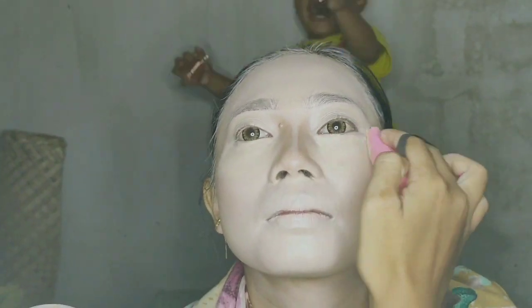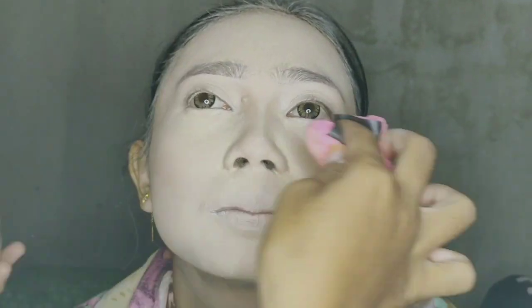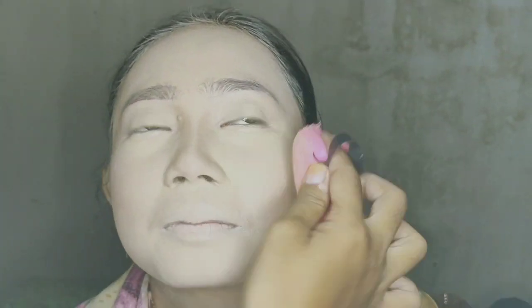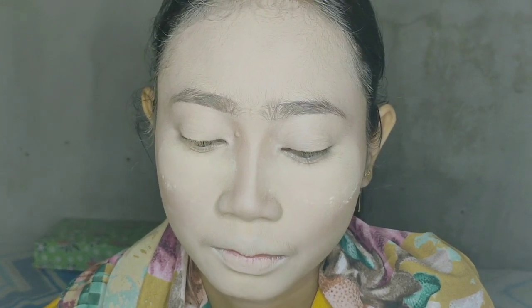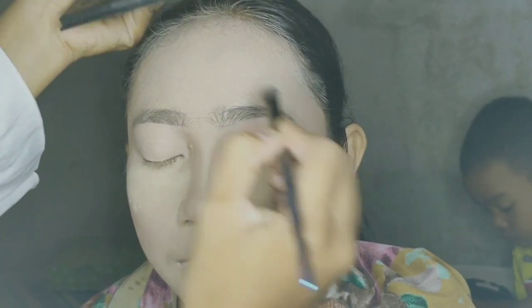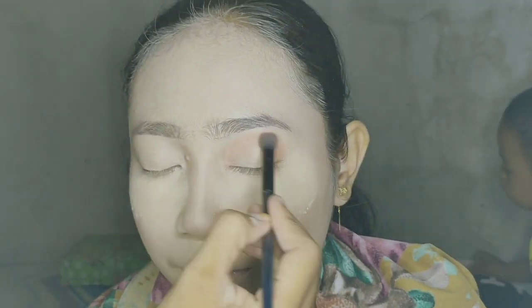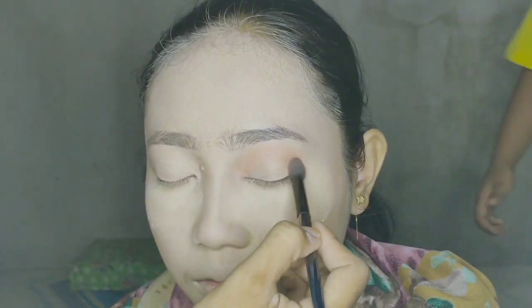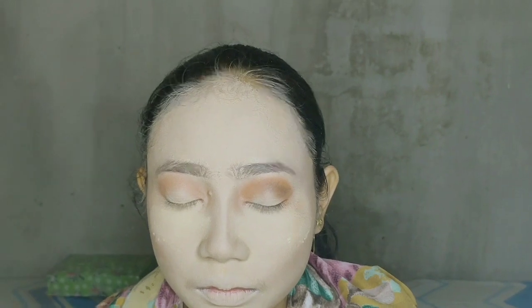Aku mau pakein eyeshadow. Aku pakein eyeshadow ke seluruh wajah. Lalu aku di bawah mata tebelin sedikit. Lanjut aku mau pakein eyeshadow dari warna yang soft, lanjut tua lagi, terus hitam. Kedua lagi kita mau kasih coklat.